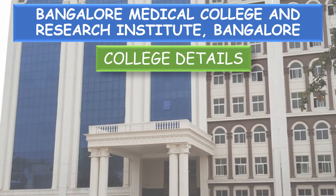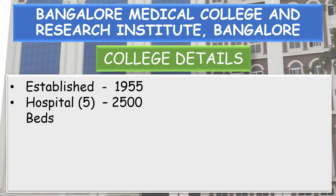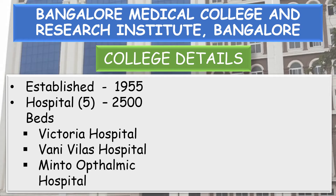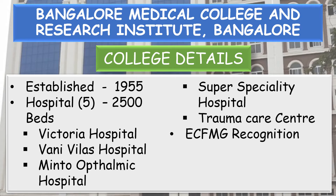College details: this college was established in 1955. It has 5 hospitals with a total of 2,500 beds — Victoria Hospital, Vani Vilas Hospital, Minto Ophthalmic Hospital, Super Specialty Hospital, and Trauma Care Centre. This college has got recognition and is affiliated to Rajiv Gandhi University of Health Sciences, Bangalore.